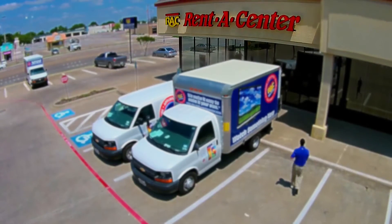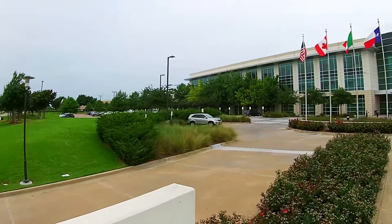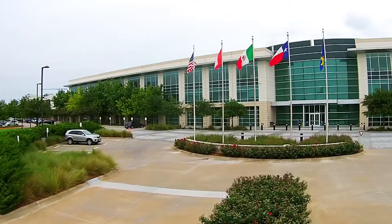Rent-A-Center is a retail rent-to-own company with 4,000 locations in the US, Mexico, and Canada. We do rent-to-own transactions primarily on furniture, electronics, and appliances. I have responsibility for the core data center technology stack — storage, networking, and virtualization.